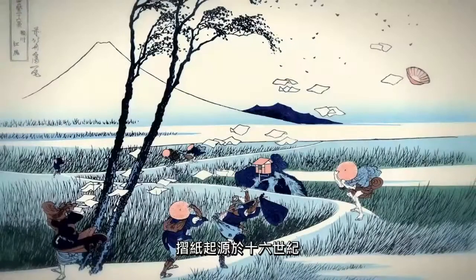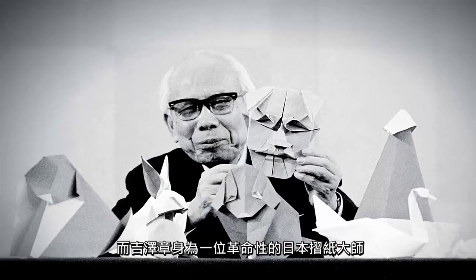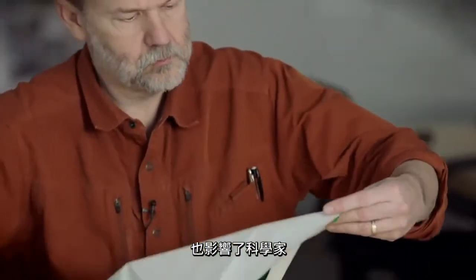With roots in the 16th century, origami re-emerged in the 1950s as revolutionary Japanese artist Akira Yoshizawa inspired a new generation of not only artists, but also scientists.